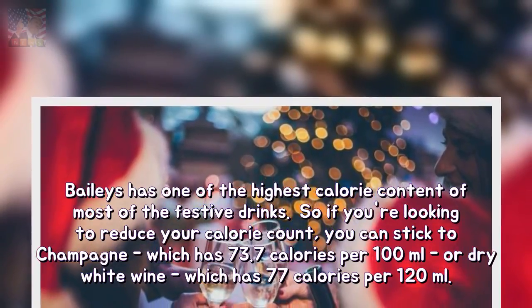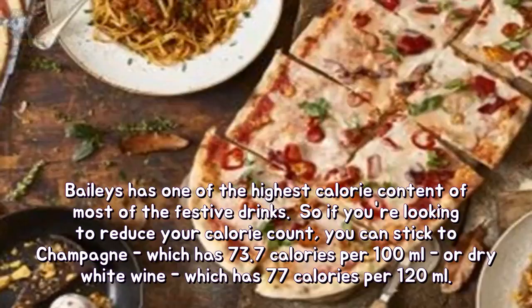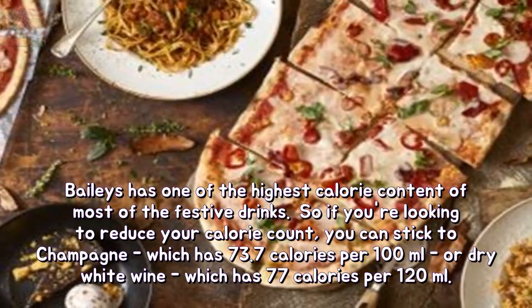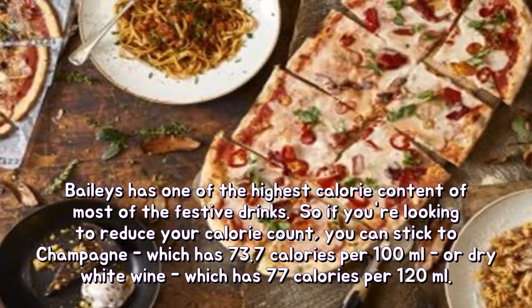So if you're looking to reduce your calorie count, you can stick to champagne, which has 73.7 calories per 100ml, or dry white wine, which has 77 calories per 120ml.